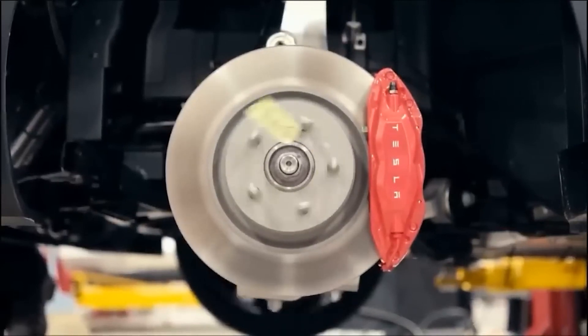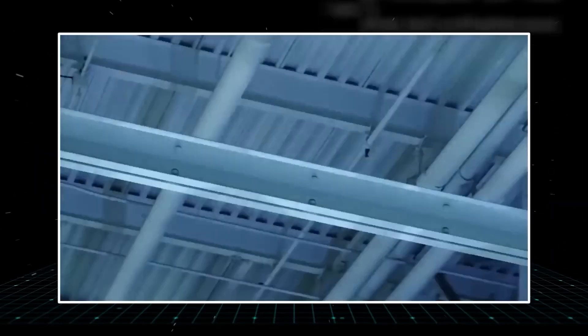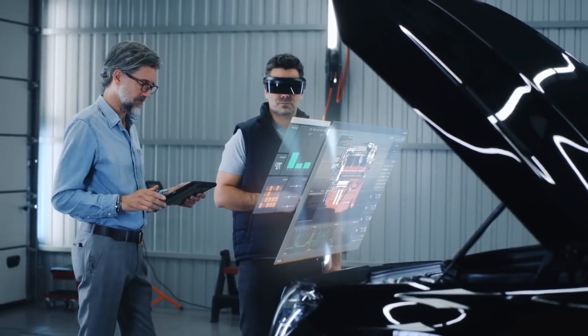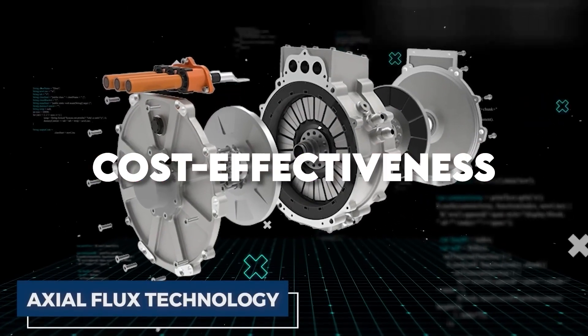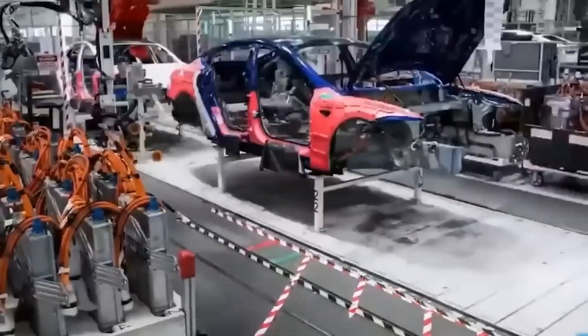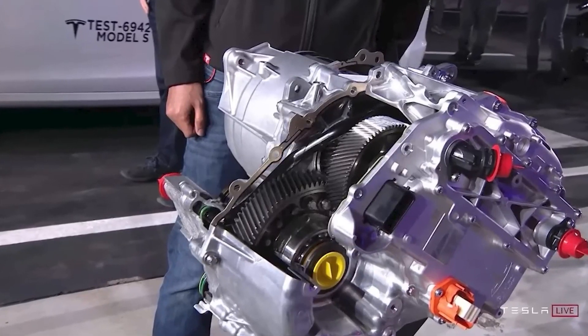Axial flux motors are poised to play an increasingly prominent role in powering the future of transportation. The pursuit of efficiency and cost-effectiveness in axial flux motor development will undoubtedly lead to exciting advancements in the world of electromobility.